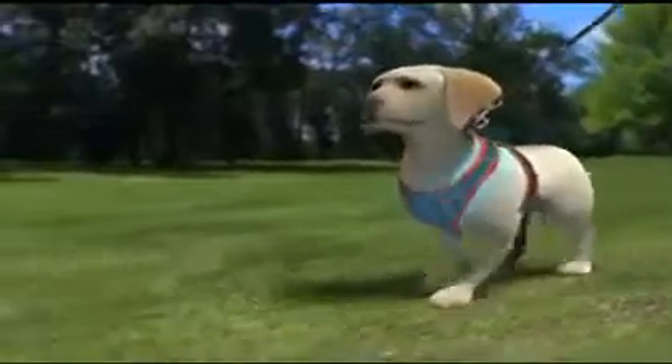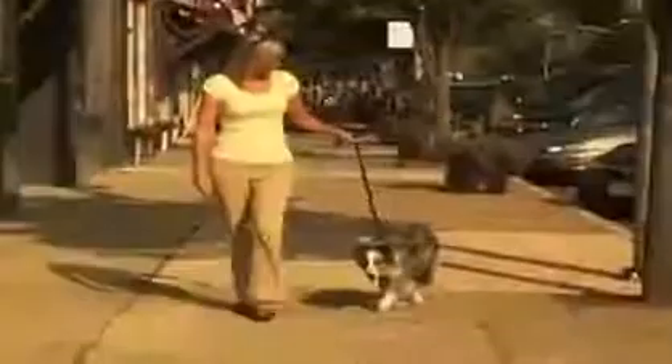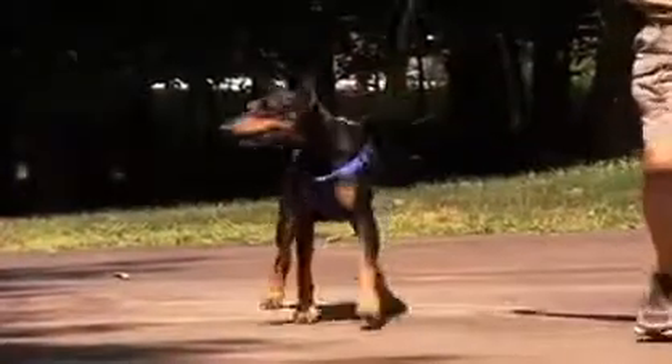The Comfy Control Harness sends control signals to the chest and body, does not hurt the neck, so now you and your dog can both enjoy an easy, controlled, comfortable walk. Unlike some harnesses that need to be buckled and adjusted correctly or the dog is not comfortable.